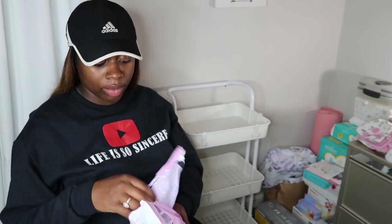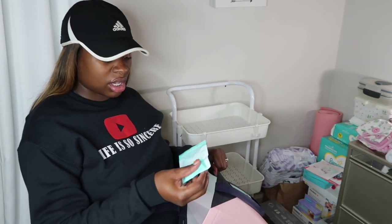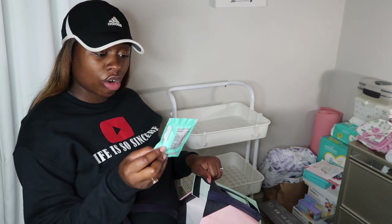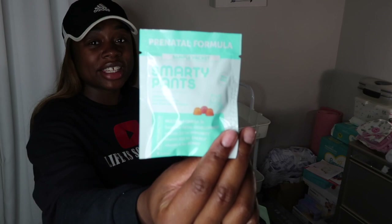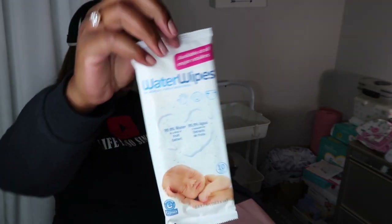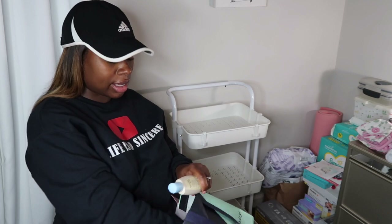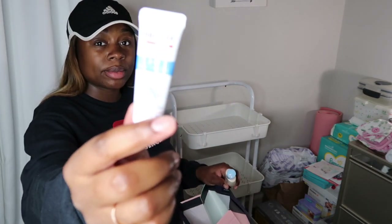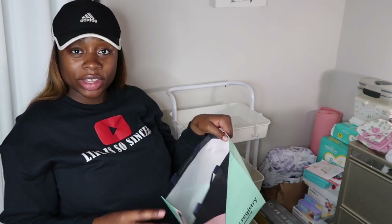They also gave us a baby bottle plus a starter pacifier — it's the MAM brand. With my son Sincere we didn't really use a pacifier so I don't know if we will with baby girl, but it comes with this little bottle and pacifier which is cute. There are also some prenatal gummies — they're the Smarty Pants brand, those are for mom. Then some little wet wipes, the Burt's Bees baby washing shampoo — love their products — and then the Aquaphor, which I also used with Sincere for diaper rash. That's everything in the registry bag!